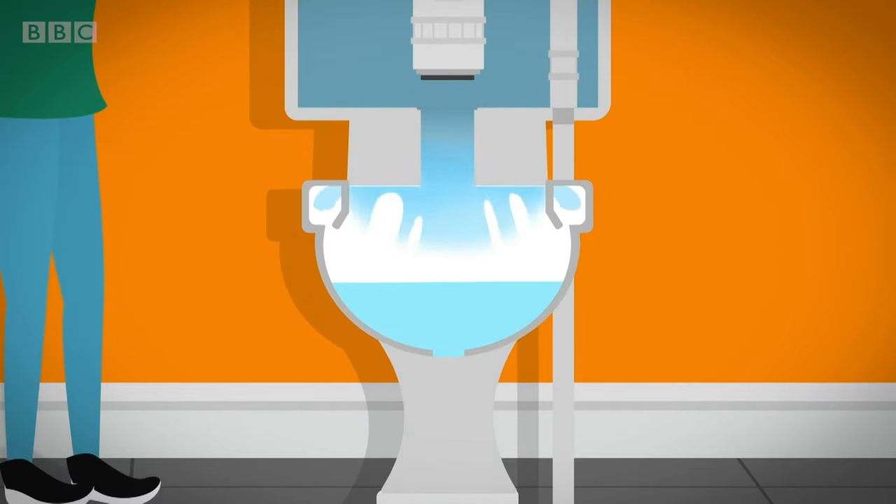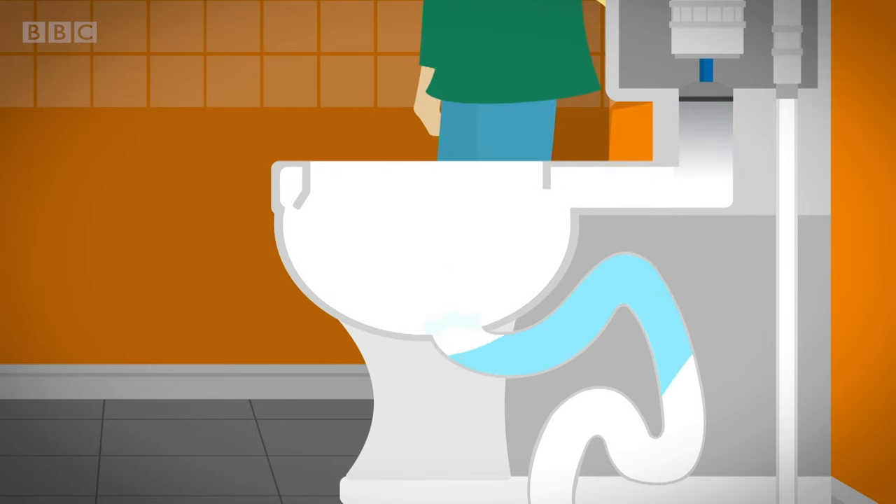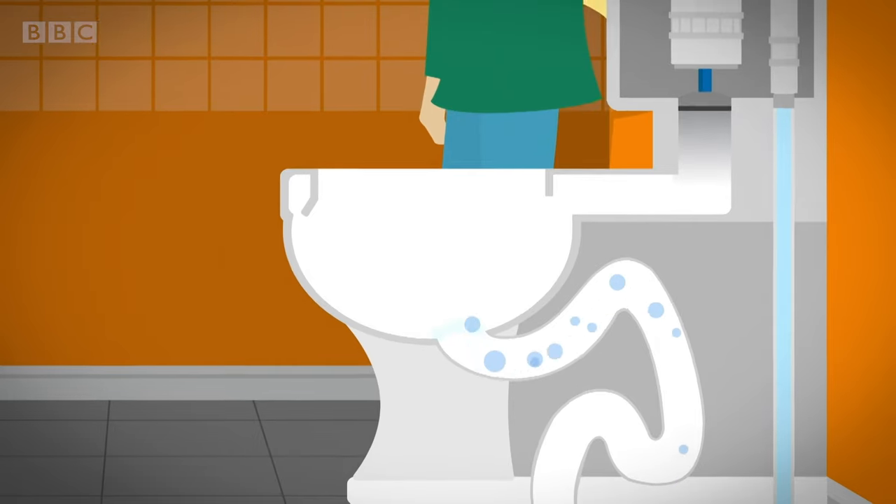Fresh water flushes out of the cistern into the toilet bowl below. The water is so powerful that it pushes your wee or poo out through the pipe at the bottom of the toilet bowl. When the water has left the cistern, air travels up the pipe and it makes a funny burping noise.